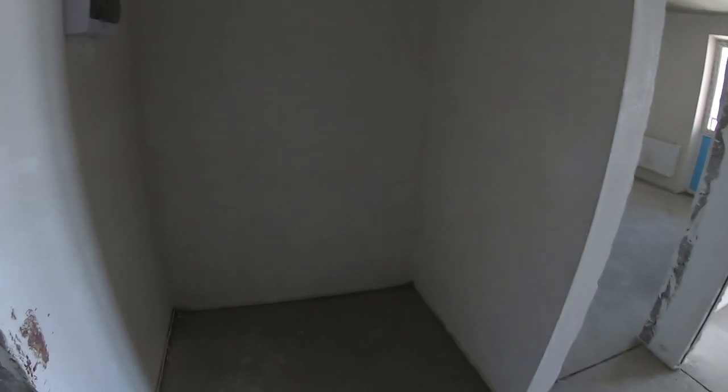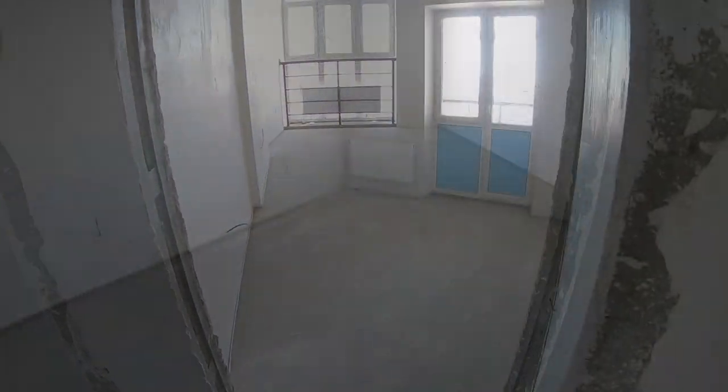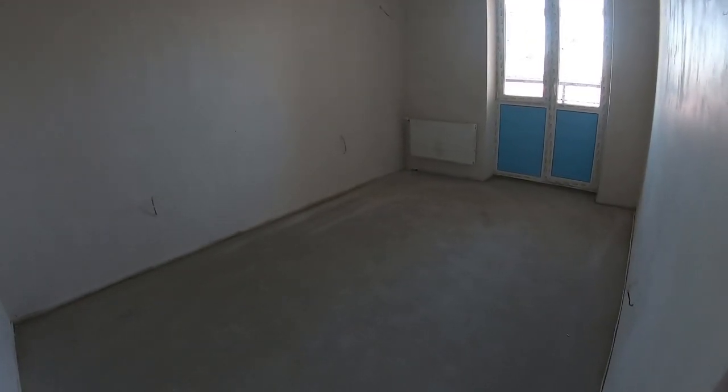Сразу при входе замечаем хорошую чистовую отделку и нишу для прихожей или шкафа-купе. Санузел просторный, здесь встанет ванна. Это у нас кухонная зона — 18 квадратных метров, реально очень большая зона. И здесь тоже есть ниша.